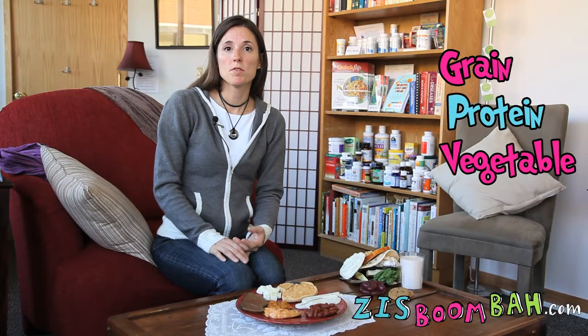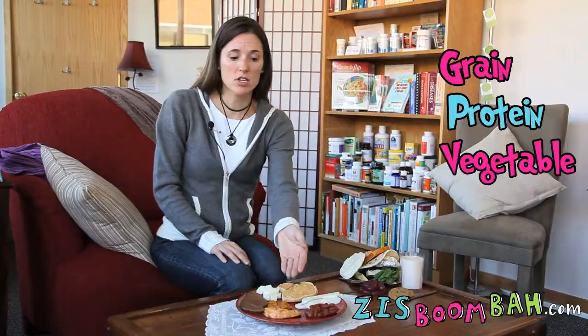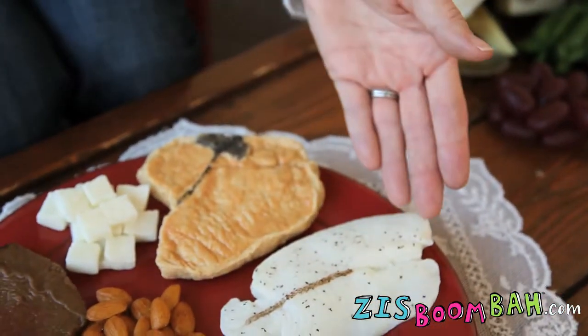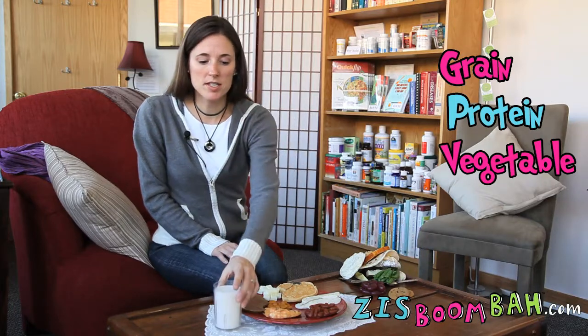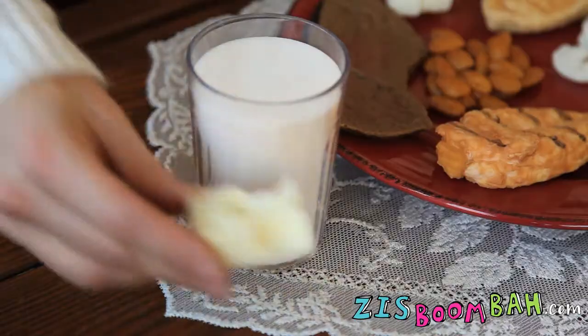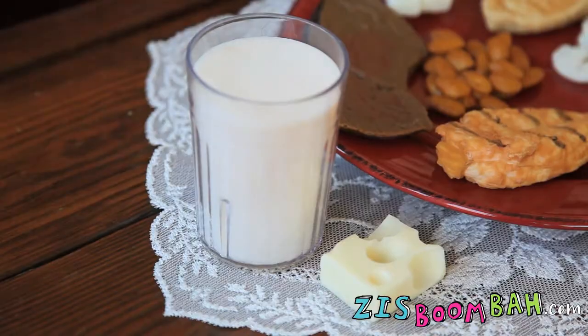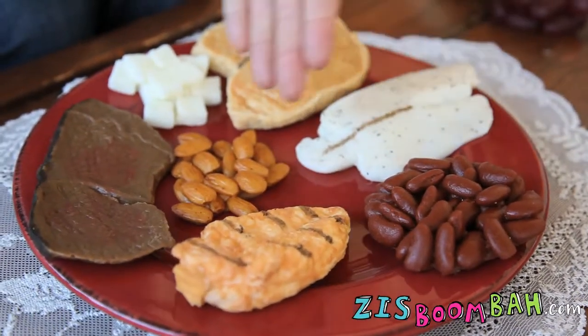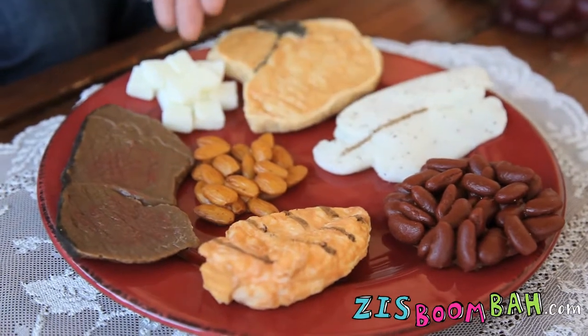The protein-rich foods can include animal sources such as poultry, red meat, or fish and seafood, and also sources such as dairy like milk and cheese. Vegetarian sources can include things such as beans, nuts and seeds, and soy foods like tofu.